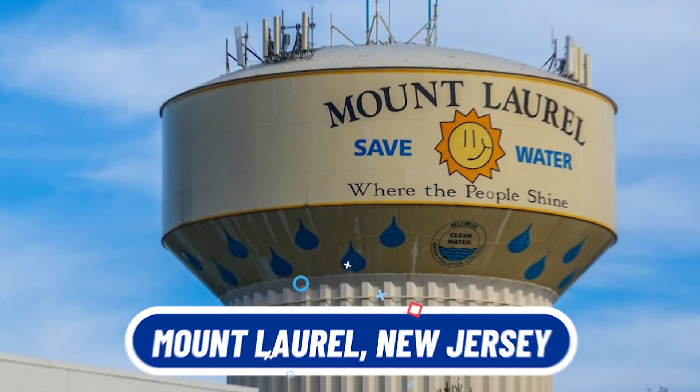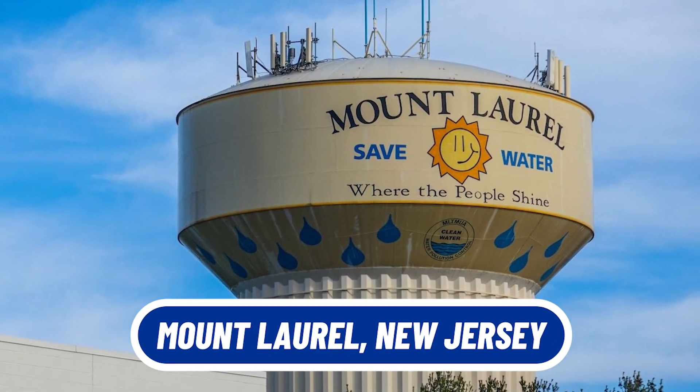So you're thinking of moving to or near Mount Laurel, New Jersey. In this video, I'm going to show you around Mount Laurel, including some of the things you can do in the area, where you can eat, some of the neighborhoods, price ranges, and more. At the end of the video, we're going to show you the best ways to get around South Jersey from Mount Laurel, so make sure you stick around to the end.